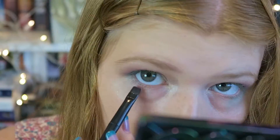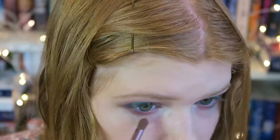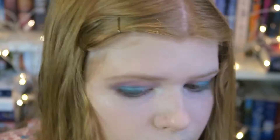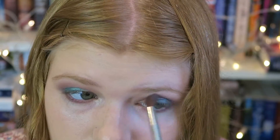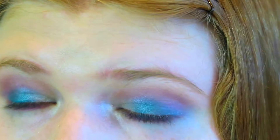With a thin eyeliner brush from Avon, I'm taking the colors 1985 and Underhand and mixing them together to get a nice purple shade to use as an eyeliner underneath on my bottom lash line. I also smoked out the bottom lash line with a fluffy brush and went back in to do a little more blending on top.